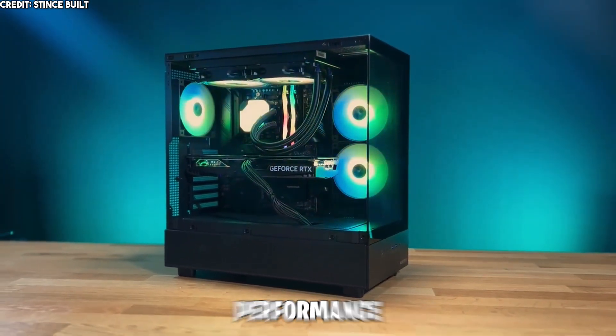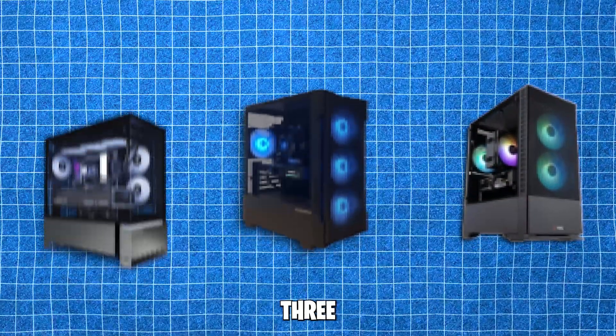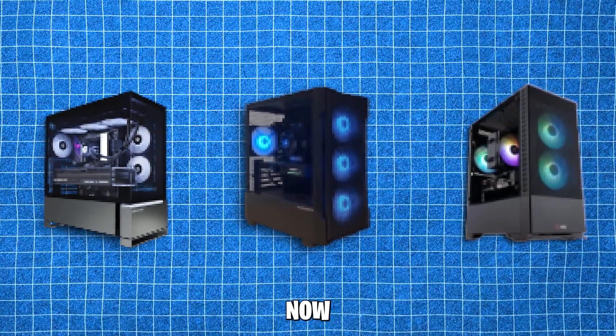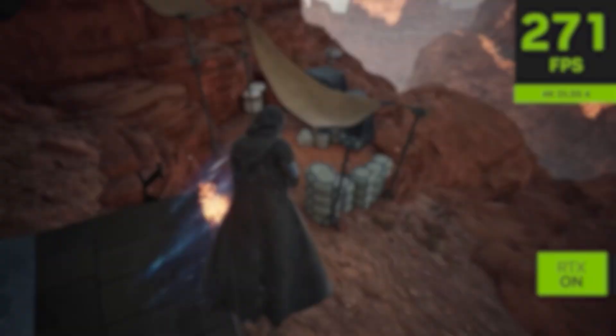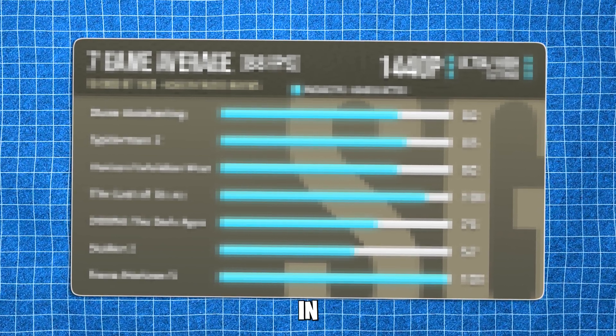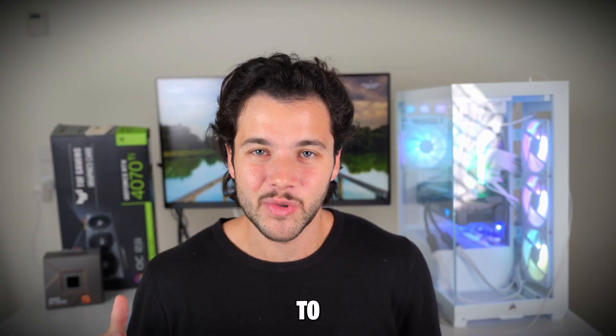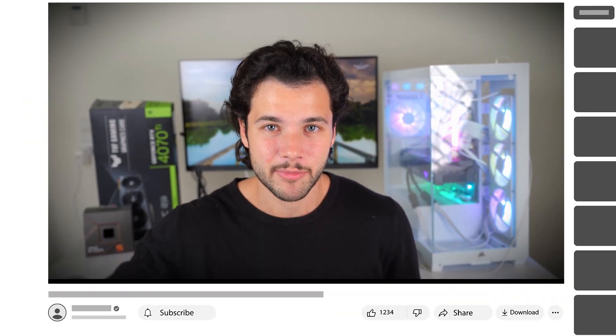If you want to build the absolute best price-to-performance PC for your budget and needs, then you are in the right place. I will show you three specific PCs that you can build right now that will give you the highest FPS for your money at each resolution, including 1080p, 1440p, and 4K. I will show you the level of gaming performance you can expect from each system in different types of games. My name is Valentino — let's start.